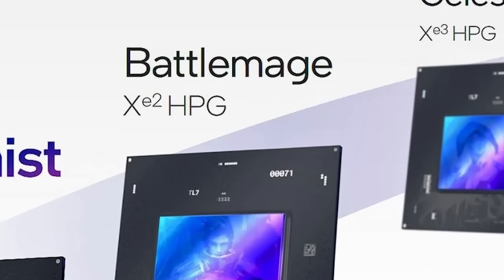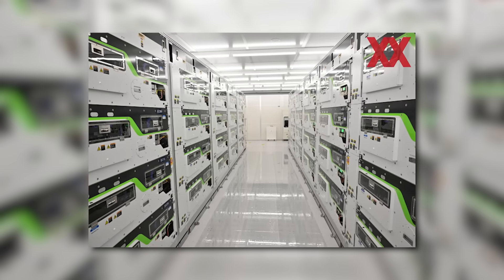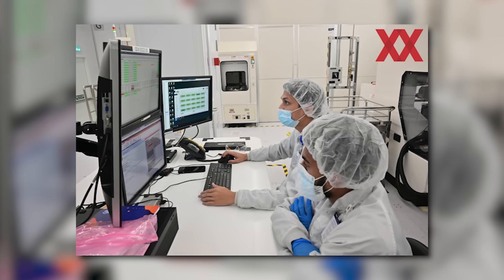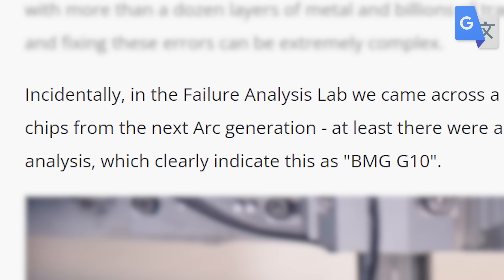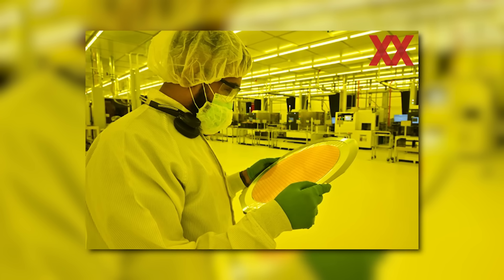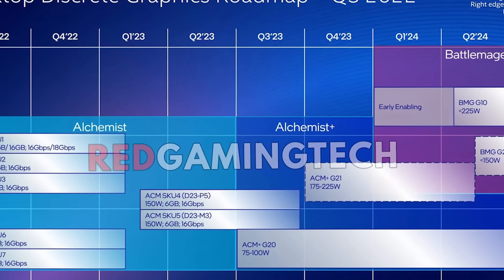First up, Intel's next-gen Battlemage GPUs have been spotted. According to a new report from Hardware Lux, they got a chance to tour Intel's facilities in Malaysia. During their tour they were able to look in Intel's failure analysis lab, and it's there that they saw chips from Intel's next-gen Battlemage. According to the report they were labeled BMG G10. Unfortunately they weren't able to photograph the chips, but they were clearly there — either way, this confirms that Intel's next-gen GPUs are already in their labs being tested.